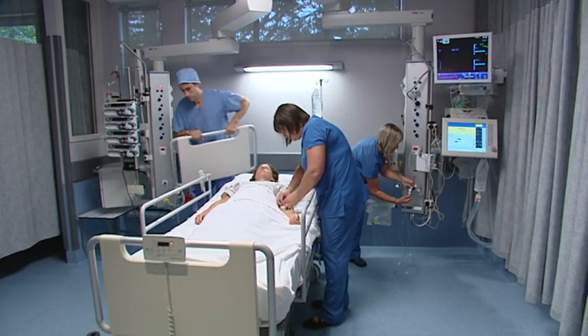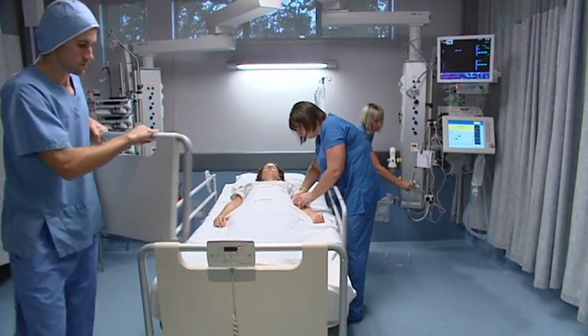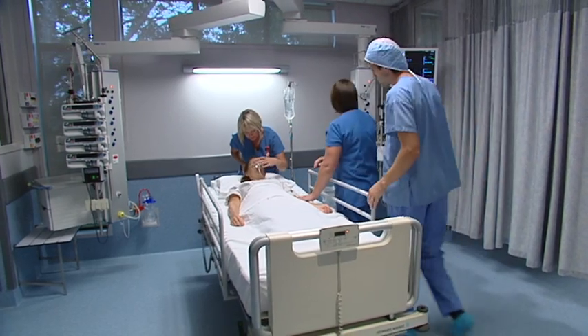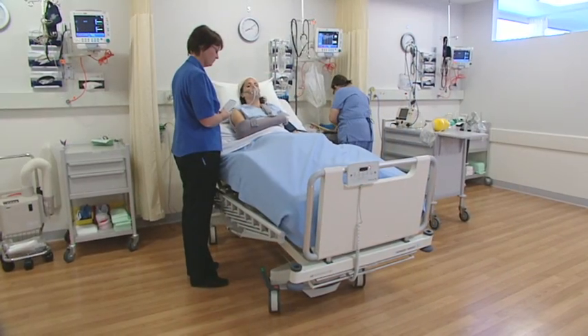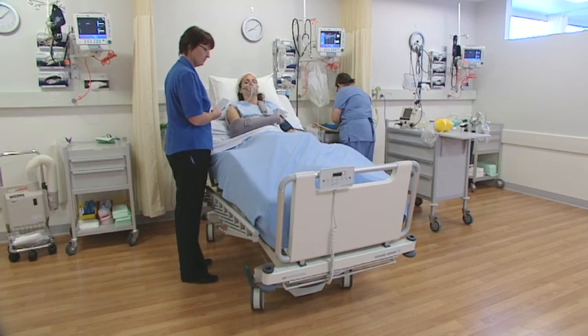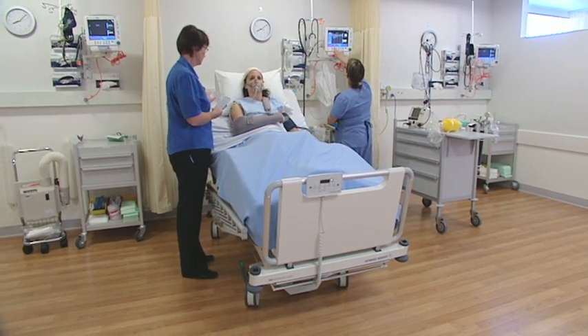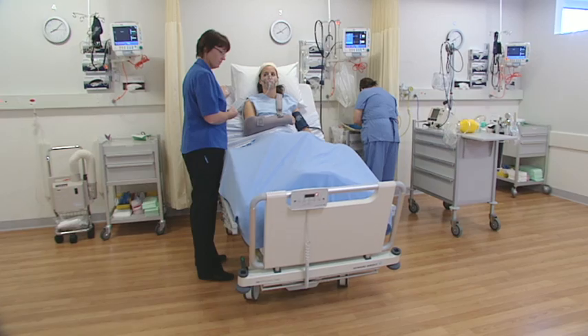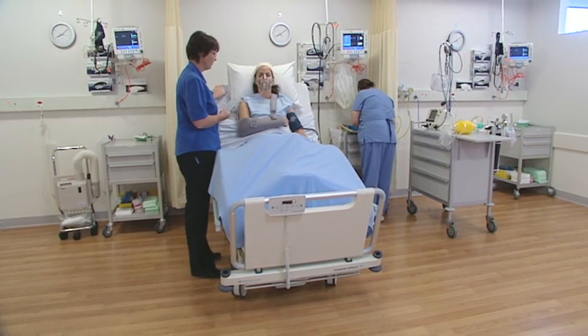And if the head end needs to be removed to access the patient's head, it can be stored at the foot end until needed again. With patient handling and lifting a key issue for medical professionals today, the M8's functionality dramatically reduces the amount of manual handling of patients worldwide.